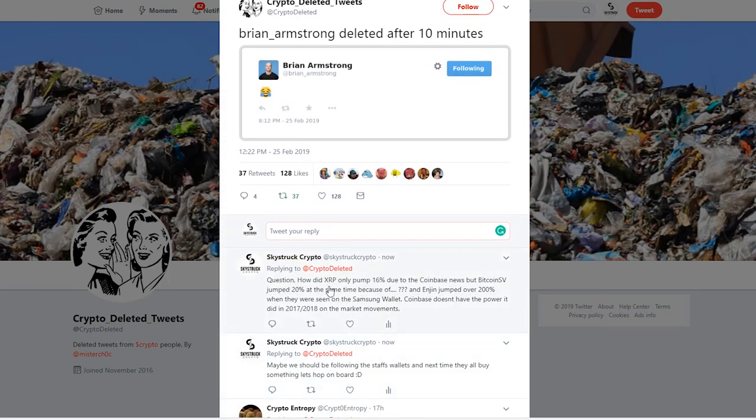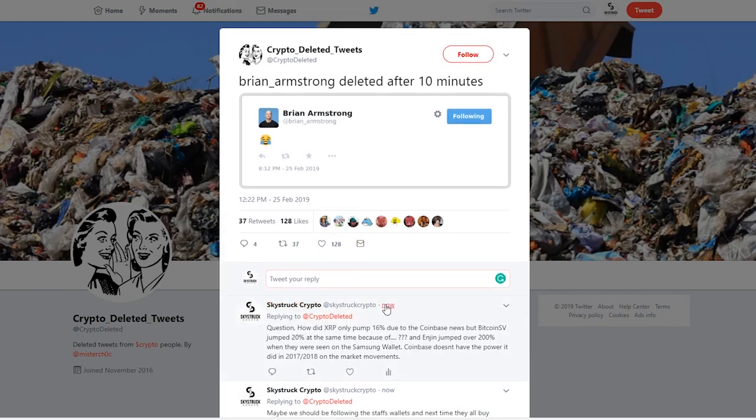I found it interesting that XRP only pumped 16% — that seems very odd. If anyone remembers last year, someone could find the word XRP or Ripple in a website's code and it would jump 40% in a day or two. Now the actual announcement of the company saying they're listing it only jumps it 10%, which is very odd. XRP pumped 16% — actually 10% because the 6% was probably insider trading — but Bitcoin SV jumped 20% and nobody even knows why. SV pumped twice as much as XRP for no apparent reason.